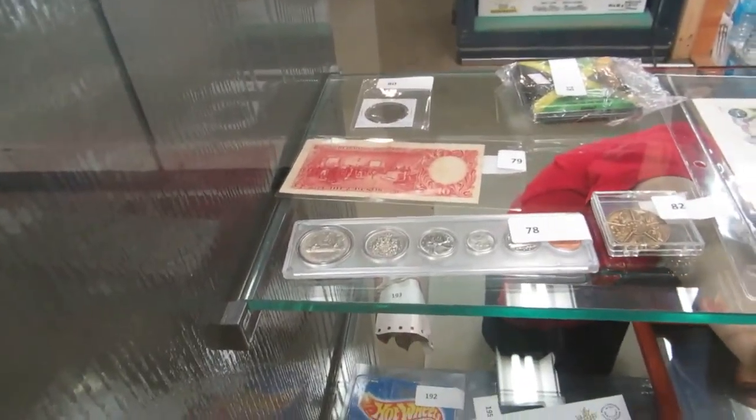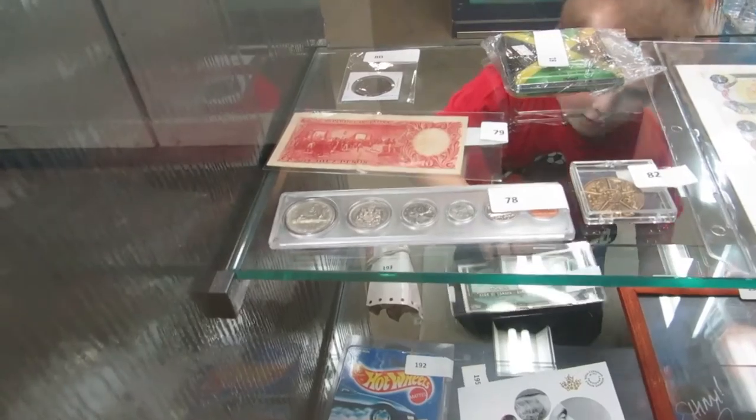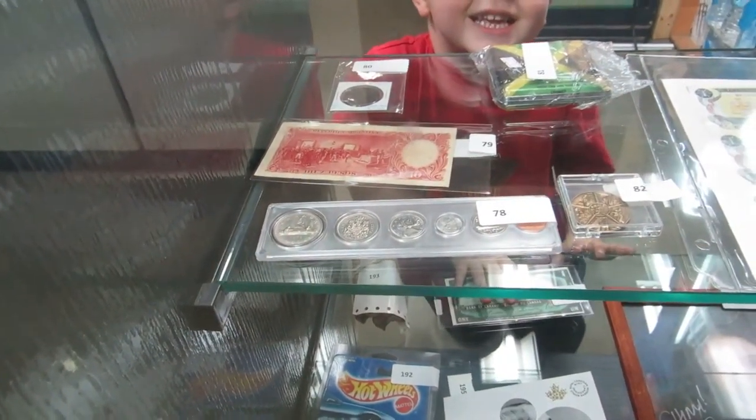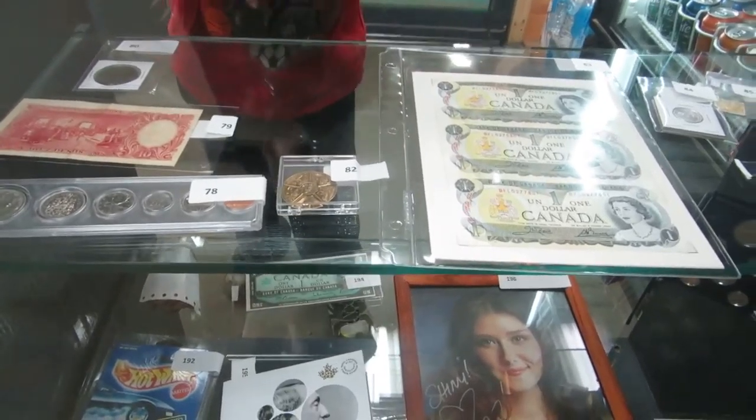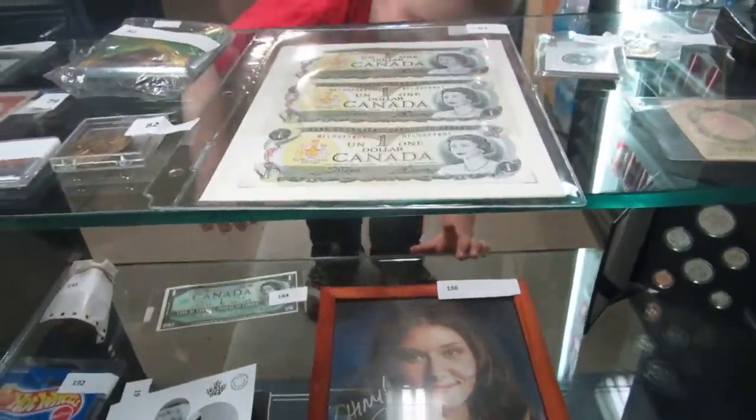We've got penny, nickel, dime, quarter, 50 cent, dollar, and silver frosted proof. And then we've got the '79, we've got the 50 cent, and we've got the watch — a nice, beautiful ladies watch here. Take a look at it. Lot 169.